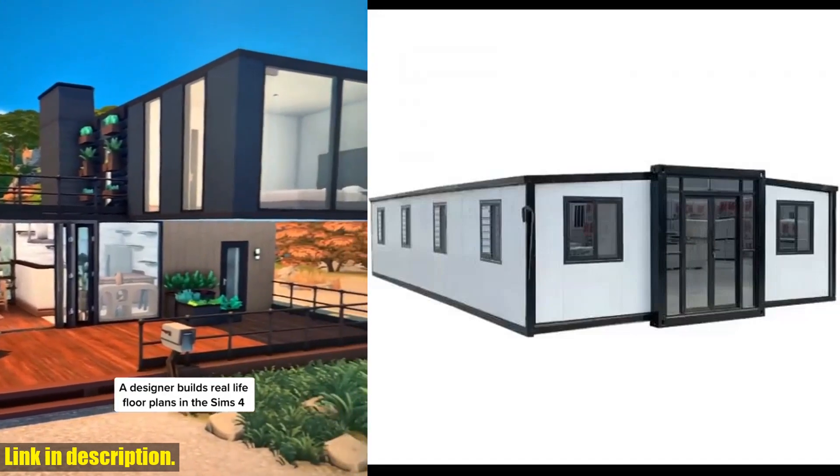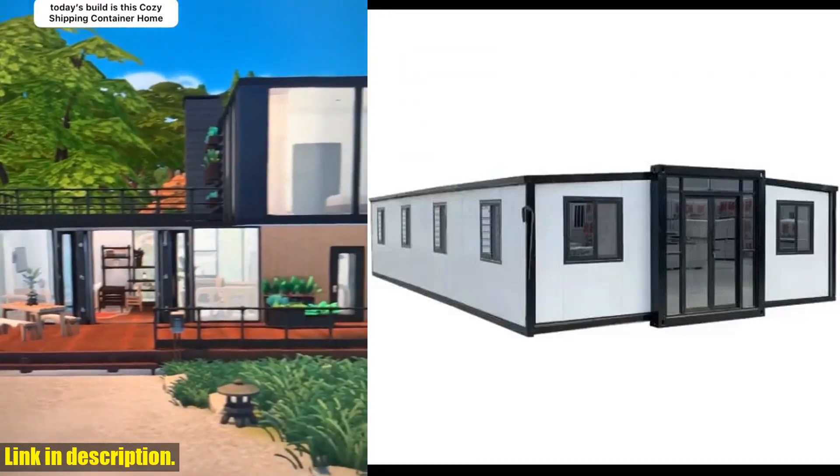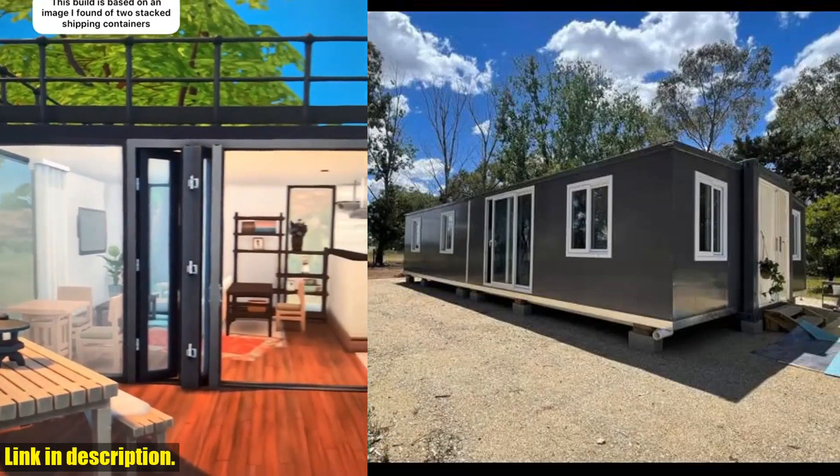The best part? It's easy to install and customize, with different sizes, colors, and layouts to choose from.